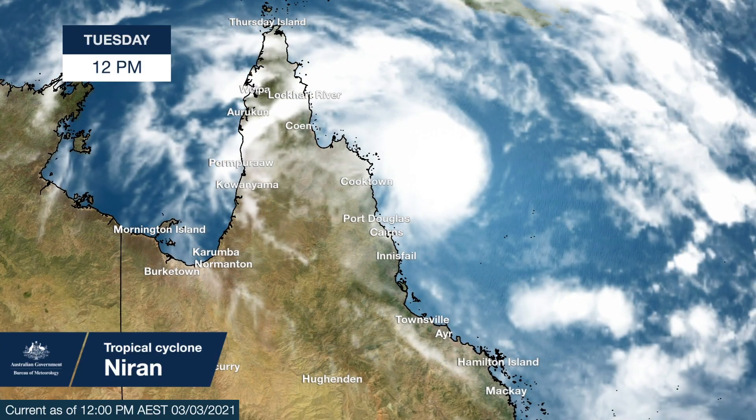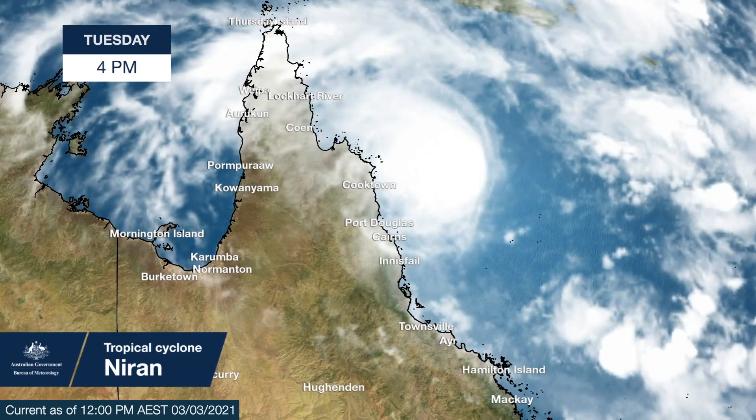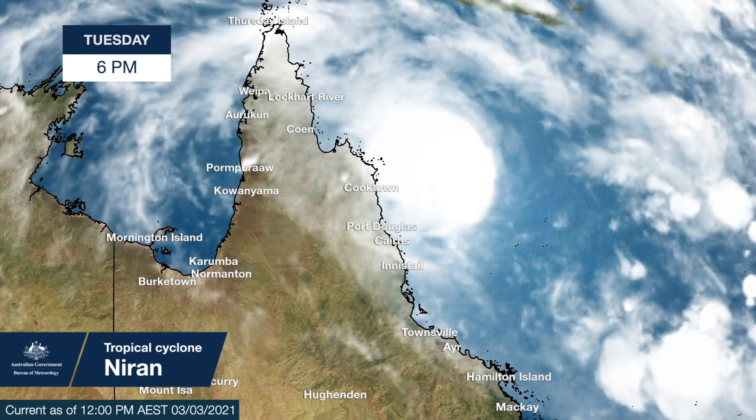Hello from the Bureau. Tropical cyclone Niren is currently located 320km northeast of Cairns and is classified as a Category 2 system. Although it is not expected to make landfall, it is forecast to generate potentially heavy rain, strong winds and hazardous surf.